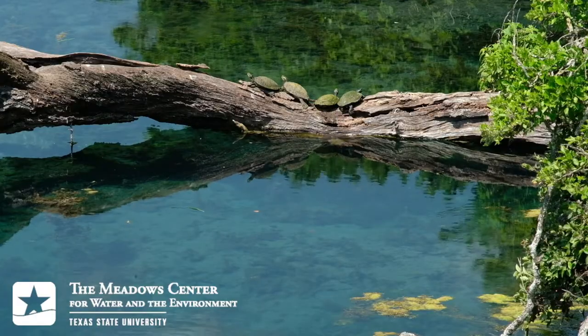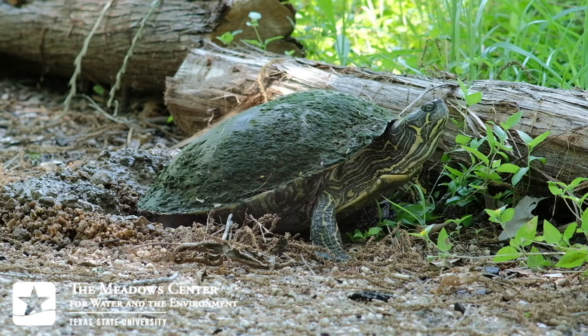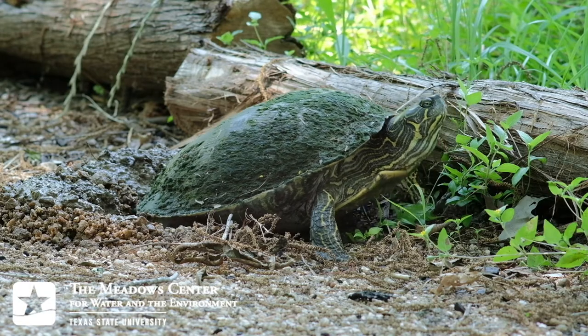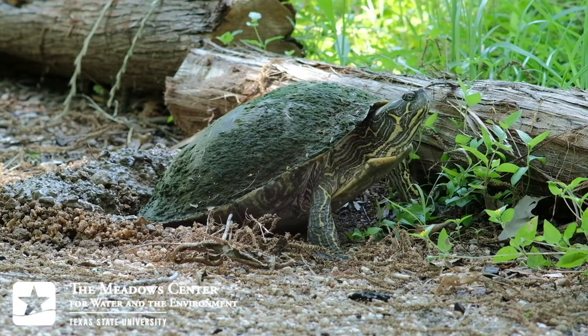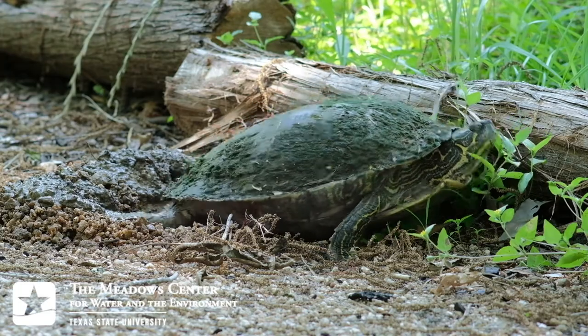Let's go back to that mother river cooter laying her eggs. Females often return to the same general location, season after season, to dig their nests. They carry liquid inside their bodies to help soften the dirt to help them dig. They don't provide any care for their eggs besides a good buried hiding spot, but big ones like this may lay up to 18 eggs, so there's a better chance of at least one baby turtle surviving to adulthood.